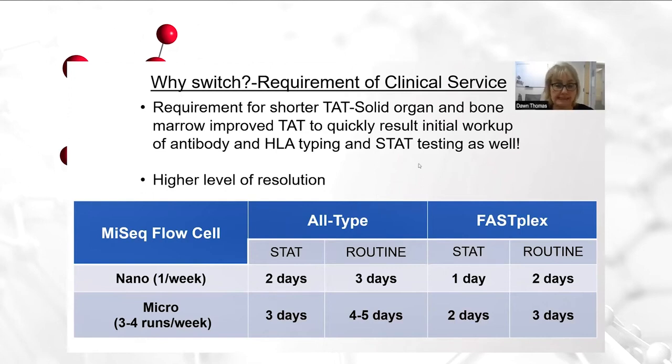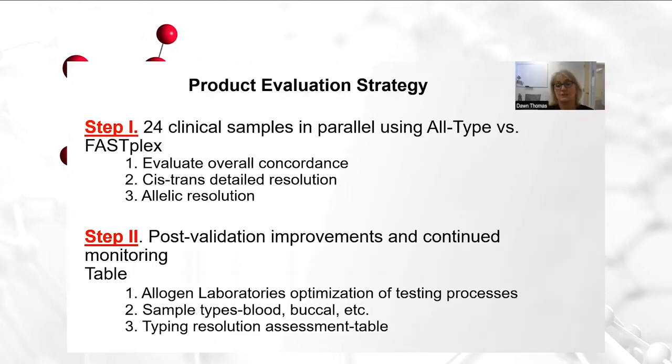Adopting the FastPlex method, we are able to achieve a much higher level of resolution. More often than not, the data I will be showing you is pretty amazing in how you can resolve to single allele pairs at most of the loci. This slide shows how we decided to evaluate the FastPlex product — our strategy for doing so. Because at Allogen, we have performed the traditional all-type NGS assay for more than four years, our strategy for evaluating FastPlex was conducted on samples in parallel with our routine clinical setting.